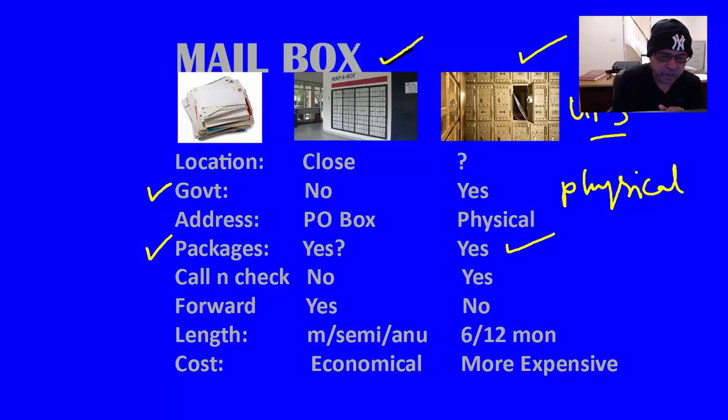Here is another important thing. Let's say you move your business from one location to another. If you have a PO box, the post office will forward your mail to your new location for a year or so without any charges. But if you have a mailbox at the UPS service, they may not forward your mail and packages.